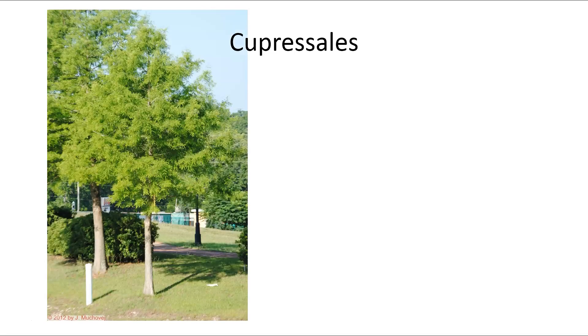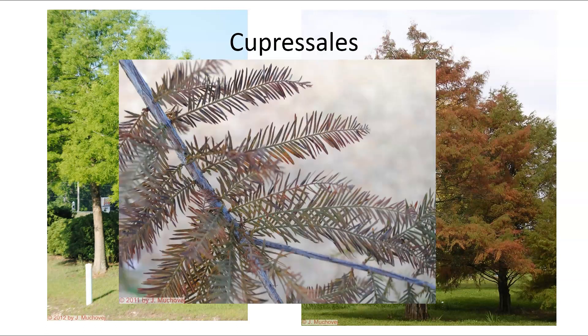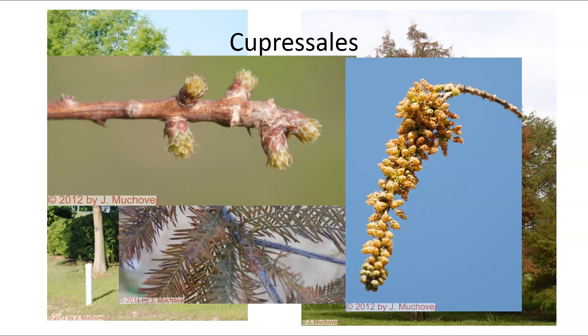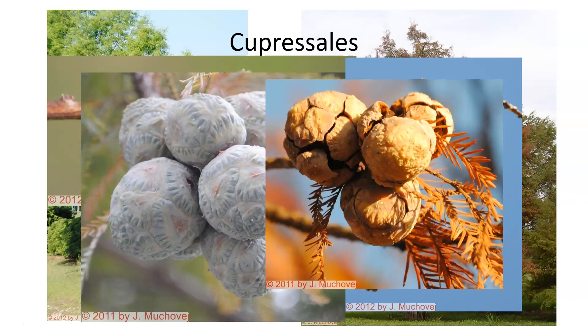Another group is the Cupressales, which includes the bald cypress. The bald cypress is very interesting because it is actually deciduous — it drops its leaves at the end of the year. You can see the reddish-brown fall color right before it drops its leaves. In winter the foliage drops off in entire segments. In spring, cones are produced — starting out small and scaly. The staminate cones produce pollen. As cones mature they reach almost marble size, close to two centimeters, and eventually fall apart releasing seeds.